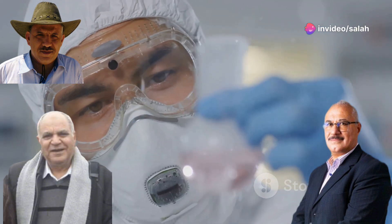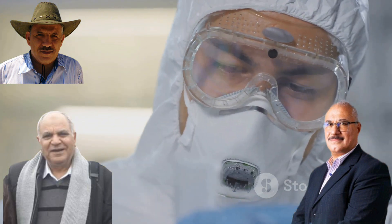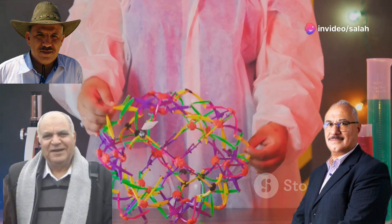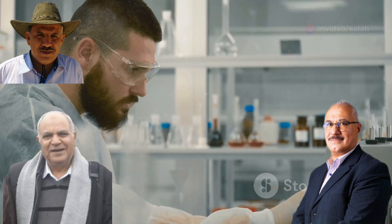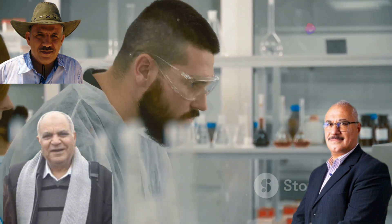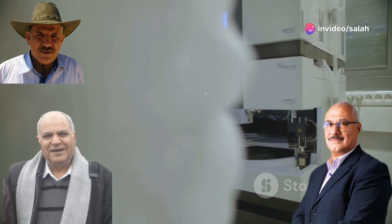In initiation, radiation creates reactive sites on the base membrane — the most critical step that sets the stage for the entire grafting process. In propagation, new polymer chains start to grow from the reactive sites, extending and forming a strong bond with the base membrane. In termination, the growth of the chains eventually stops, resulting in the grafted copolymer membrane with the desired properties and stability. By controlling the type of radiation and reaction conditions, scientists can fine-tune the properties of the final membrane.